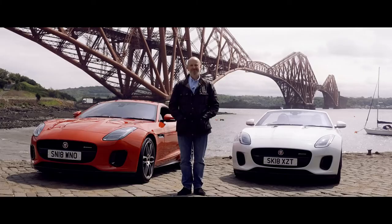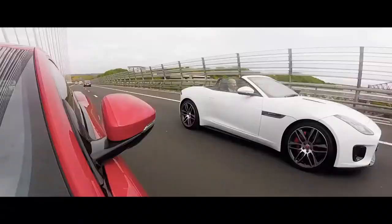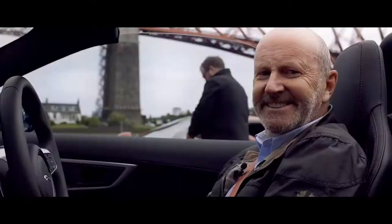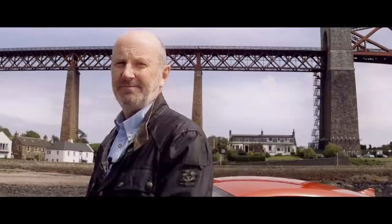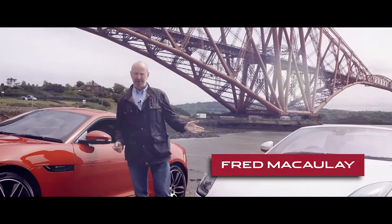Some feat of engineering, eh? And the bridge isn't bad either. I'm talking about these, the distinctive Jaguar F-Type. We've got the coupe and the convertible, which Pentland Jaguar have asked me to talk to you about today on this lovely Scottish sunny, if not a little breezy day.